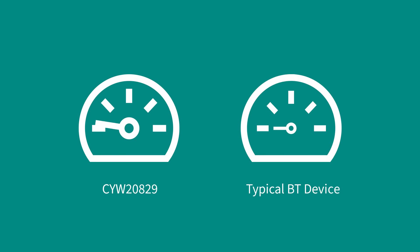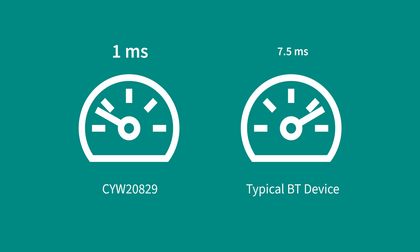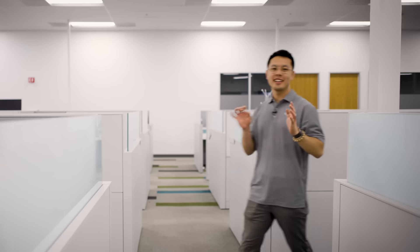We're able to achieve ultra-low latency with an average of 1 millisecond sub-event interval compared to the typical 7.5 millisecond interval seen in other Bluetooth devices. This lightning-fast connection eliminates the need for any external dongles, further simplifying our customers' product integration and enhancing the user experience.